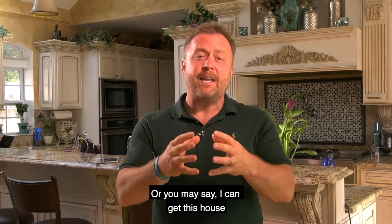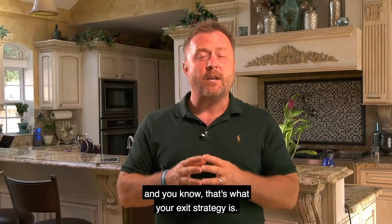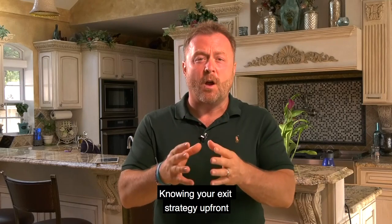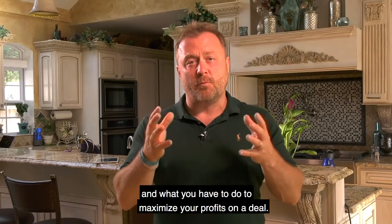Or you may say, I can get this house at such a wholesale price, I could probably sell this off to another investor — and you know that's what your exit strategy is. So knowing your exit strategy up front will help you know what you can pay for it and what you have to do to maximize your profits on a deal.